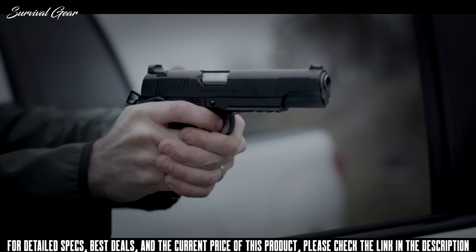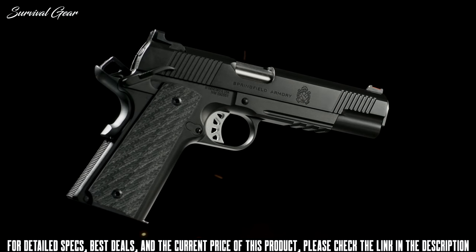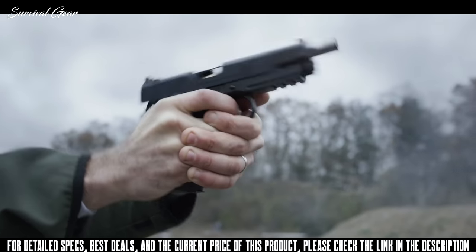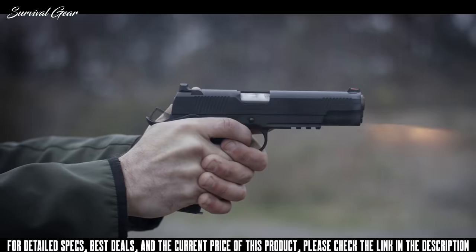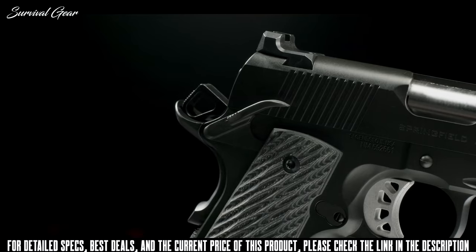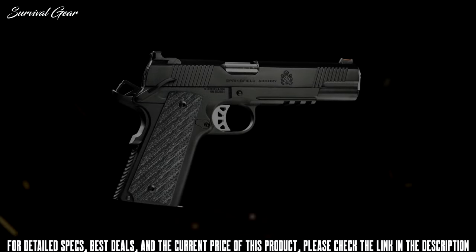In a world of entitled snowflakes, the RO Elite Operator is forged in the fire of disciplined craftsmanship to handle the 10mm with casual dominance. With a forged frame and slide for unmatched strength, the RO Elite Operator in 10mm features a fully supported chamber, Gen 2 trigger, ambidextrous safety, and thin line G10 grips. It is built for lead slingers who don't believe in excuses or participation awards.